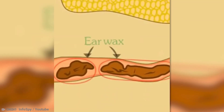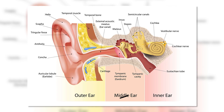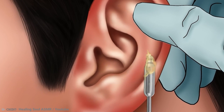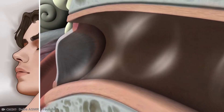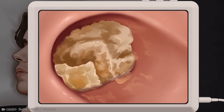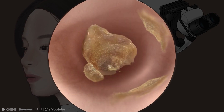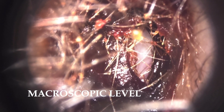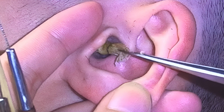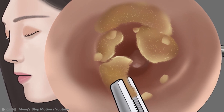One of the primary functions of earwax is to protect the delicate structures of the ear, particularly the eardrum and the sensitive inner ear components. Earwax works at both the microscopic and macroscopic levels. On a microscopic level, its sticky consistency can capture tiny particles and prevent them from traveling deeper into the ear canal. On a macroscopic level, earwax acts as a physical barrier, trapping larger particles such as dust, dirt, and even insects before they can reach deeper into the ear and potentially cause harm.